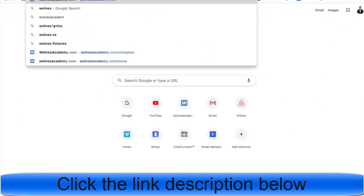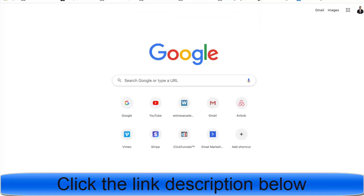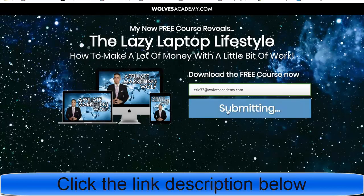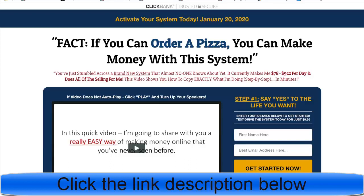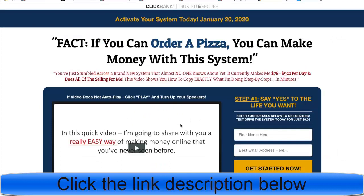Here's a live example at wolvesacademy.com/course. On the first page, the lead magnet is a free course — visitors download it by entering their email. After opting in, they hit the bridge page: 'Your free course is on its way — while you wait, check this out.' The call-to-action button links directly to the 12 Minute Affiliate System.